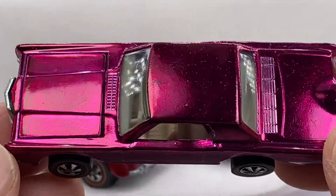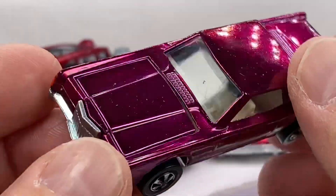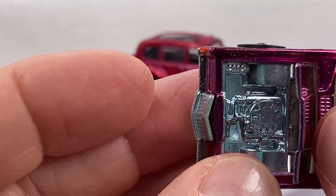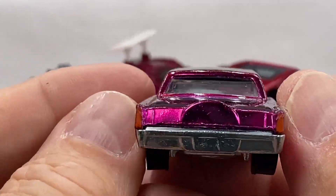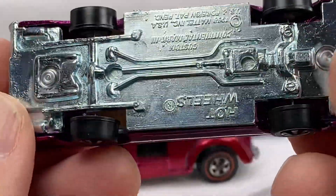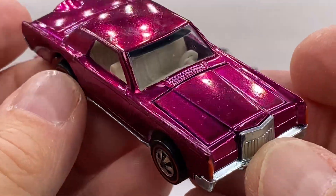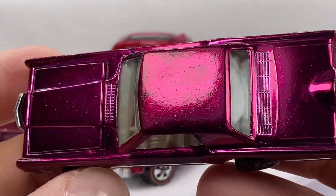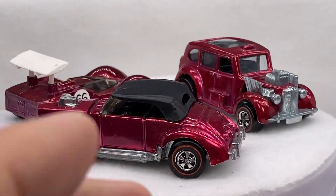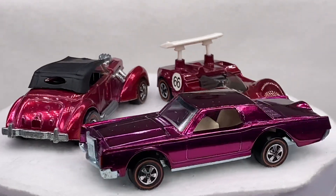I'll throw a monkey wrench in and show you a magenta custom continental. No overspray in there — a beautiful car. A shiny base on a magenta Ford Mark III. Continental — what a beaut. Get him up there. What a show-off piece. Love that color.